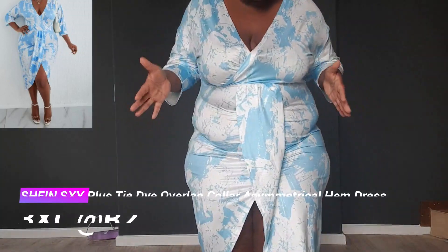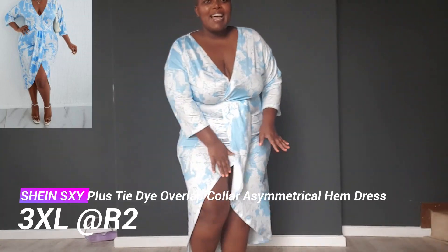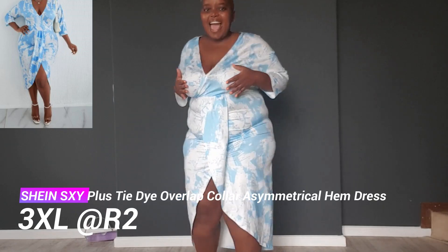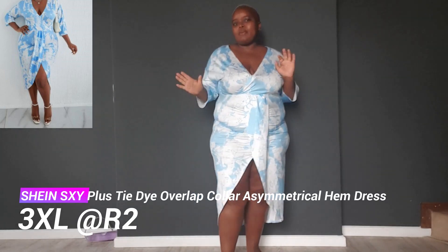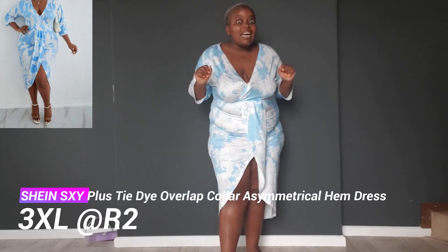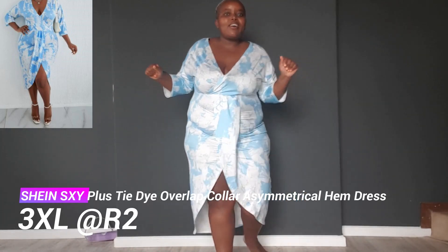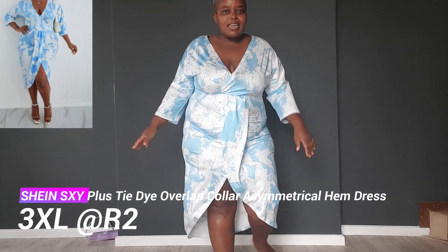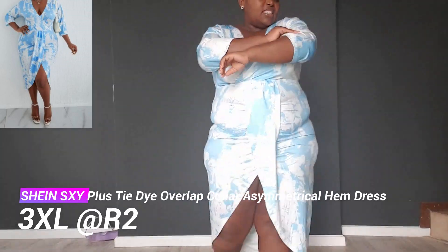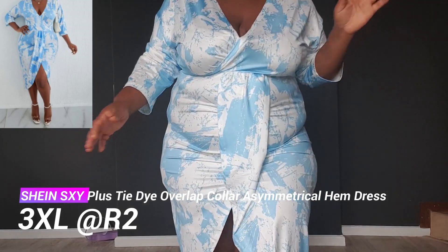We have another outfit — this is more date-night, you know, when you're going out with your person. I love the sleeves, very sexy. The sizes have been a bit off so I got a 3XL. You won't believe the price — this was two grand. It doesn't feel cheap though, so I really love it. I'll definitely be wearing it on my date night.